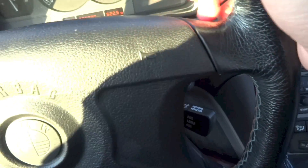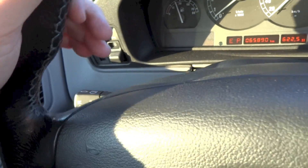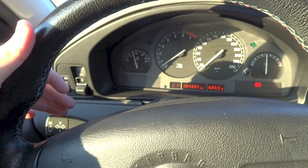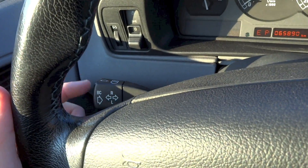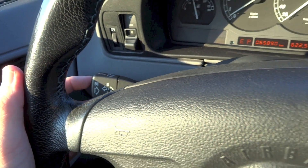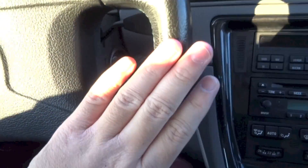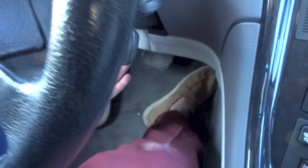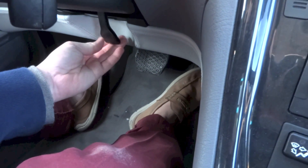Cruise control, wiper controls, and indicator controls are on the steering column. The right spoke of the steering wheel also lets the driver scroll through the multi-information display. The steering wheel in this car adjusts telescopically only, using the lever right here.